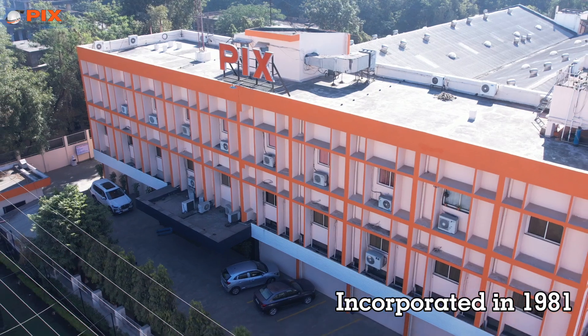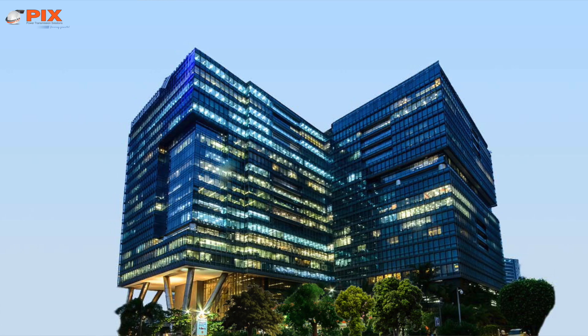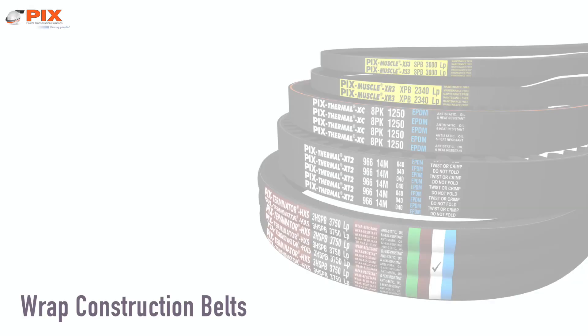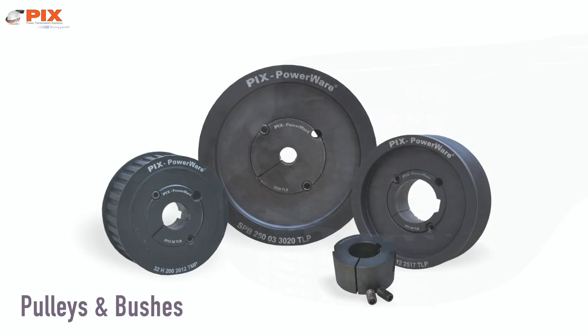The foundation of the company was laid by a visionary entrepreneur, Mr. Amirpal Sethi. Incorporated in 1981 as a public limited company, PIX Transmissions Limited is headquartered in Mumbai. PIX is a globally renowned company offering a wide range of reliable mechanical power transmission belts and related products.